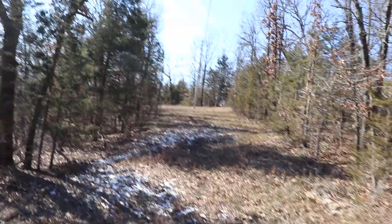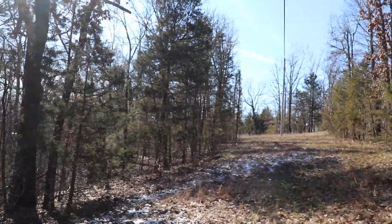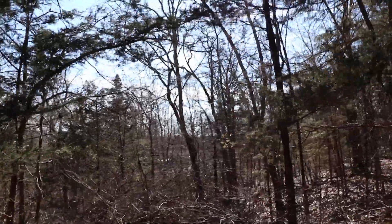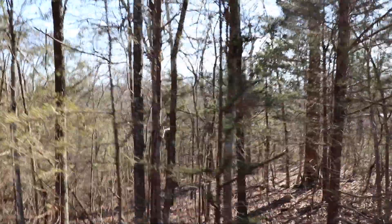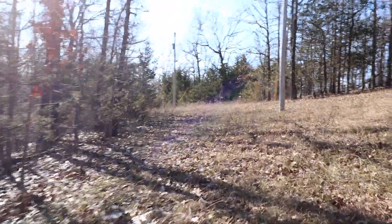This is the clearing that allowed me to access the property, but the parcel boundaries are in this wooded area here. It basically follows this clearing parallel, so it would be a possibility to use this clearing as a road.